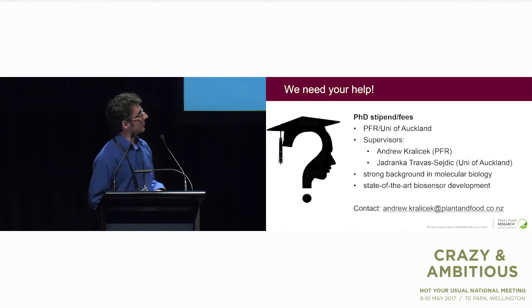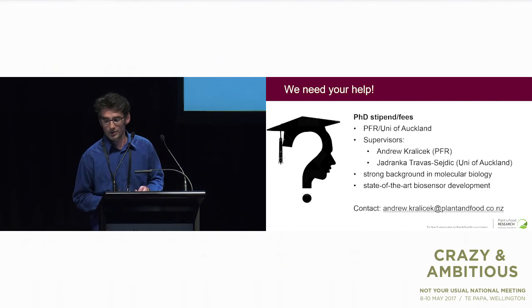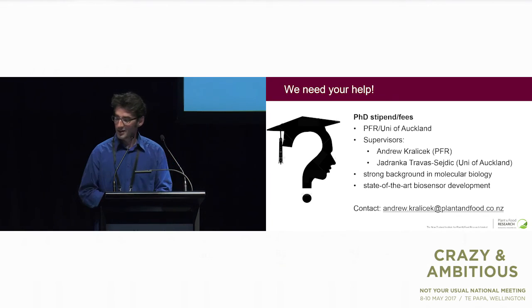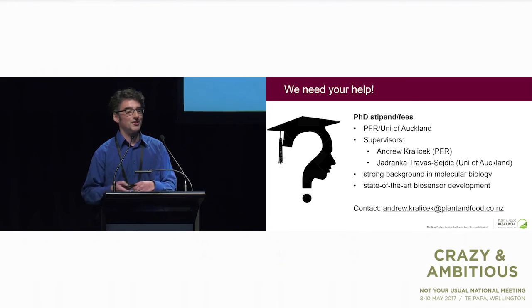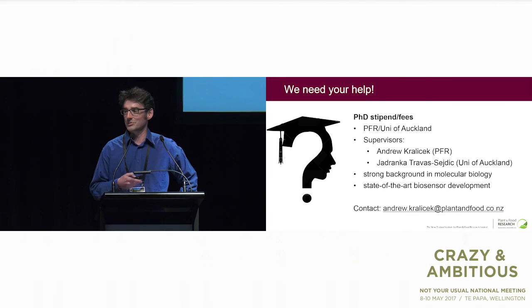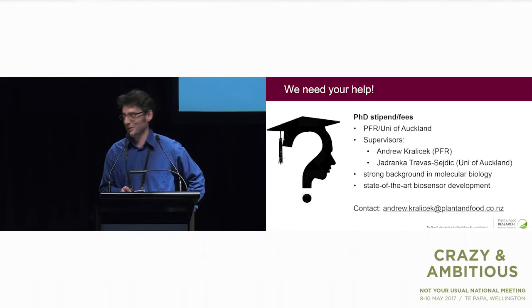Finally, I need your help — because hopefully in about a week's time I'll get permission to put an advert out for a PhD student. There's a postdoc also funded in this project, to work for me and Travis at the University of Auckland. I don't know who you are, but you might know somebody interested in doing this kind of work. I want somebody with a strong background in molecular biology who is keen to be involved in state-of-the-art biosensor development. There's my email address — write it down and tell that person to email me, or come up to me after this talk.